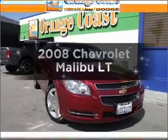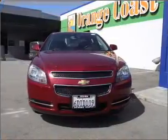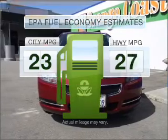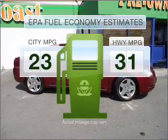Introducing the 2008 Chevrolet Malibu. If you're looking for an automobile with great attributes, look no further. Save your money and make fewer trips to the gas station when driving this fuel-efficient vehicle.